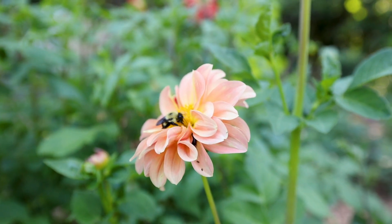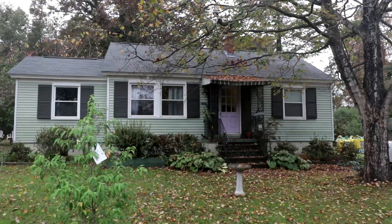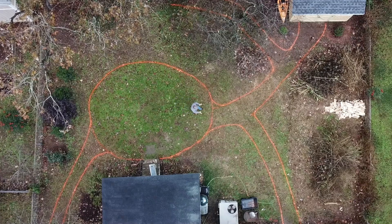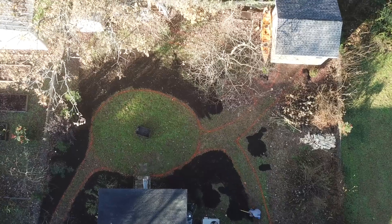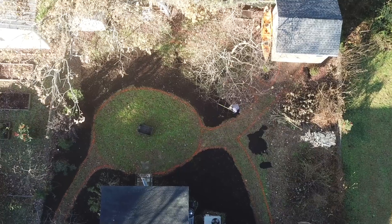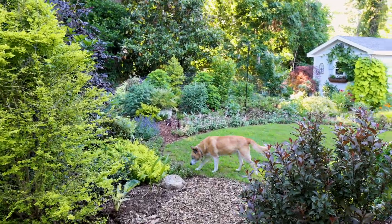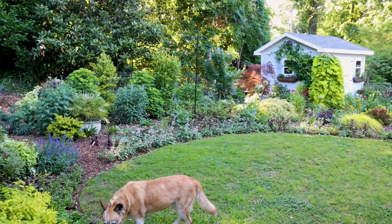Then I moved up here to Raleigh a little over two years ago and took on the challenge of a clean slate. When I first came in here, this was just all weedy grass for the most part. A shed was added in the back corner of the lot, the whole entire space was composted, and then wood chips were applied to this entire landscape. Slowly but surely, plants have been added — many, many, many plants if you've followed along with the channel. This project is about two years underway at this point.